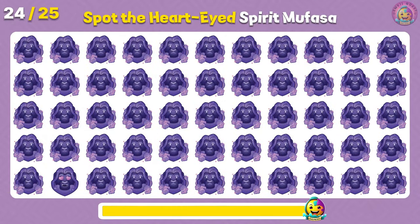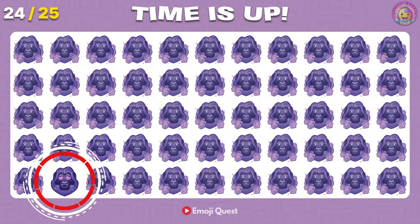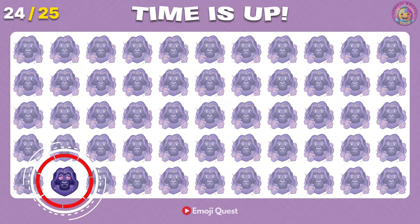Can you spot the heart-eyed spirit Mufasa? Fantastic! It's on the left bottom row.